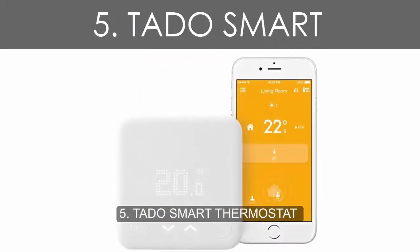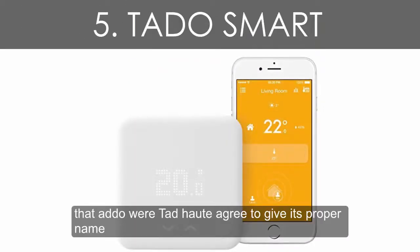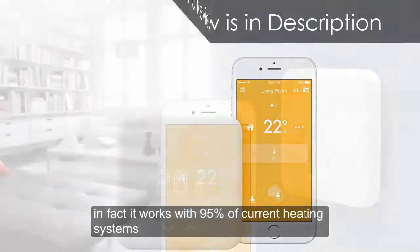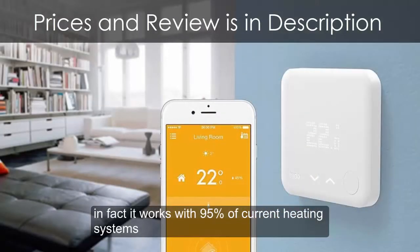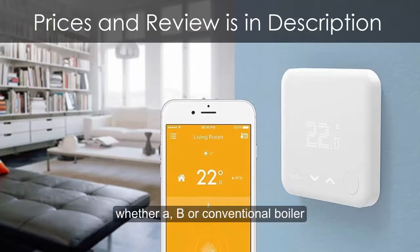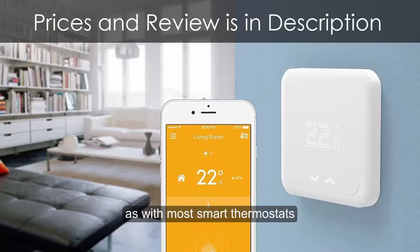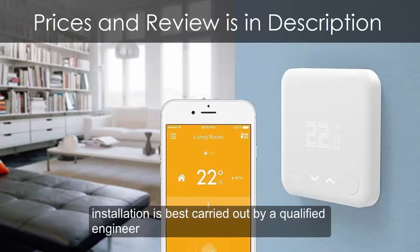Number 5: TADO Smart Thermostat. The TADO — or TADO degree, to give its proper name — smart thermostat connects to a wider range of heating systems than Nest. In fact, it works with 95% of current heating systems, whether a combi or conventional boiler, or an electric underfloor setup, and can also control your hot water. As with most smart thermostats, installation is best carried out by a qualified engineer.